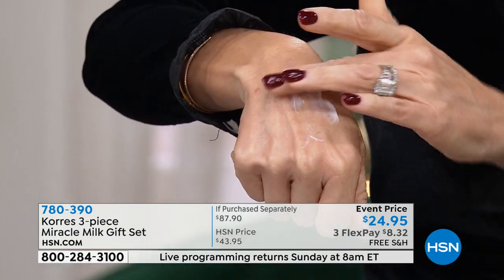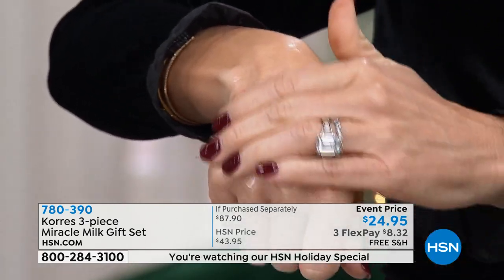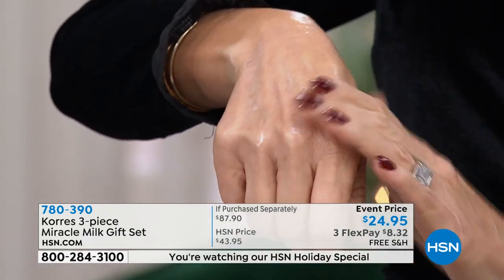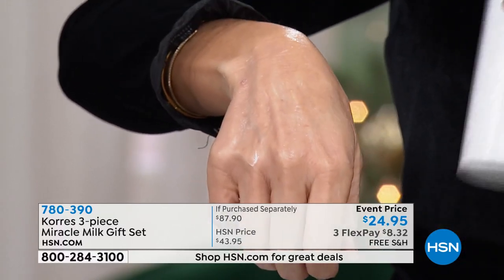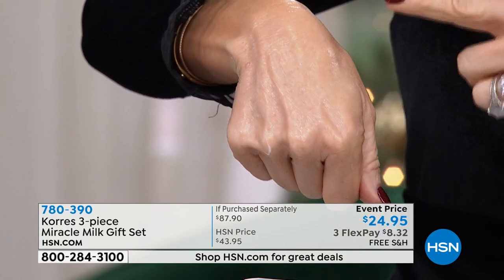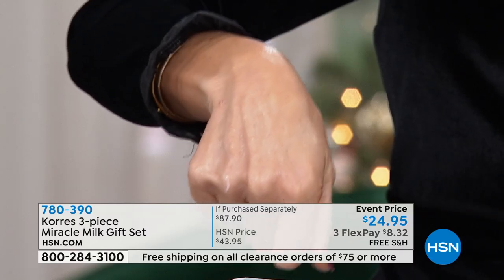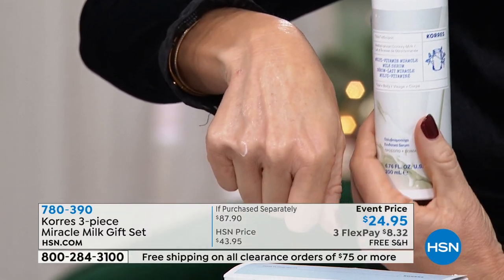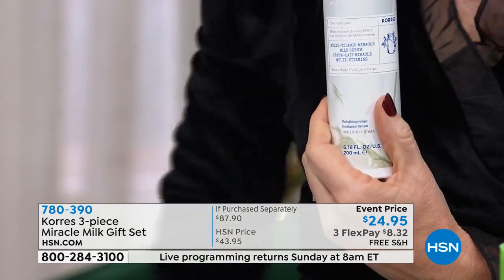I don't want anybody to think this is very heavy—it's silky on the skin. You can use this on your face, your neck, your décolleté. Even though the size is something you'd think is only for your body, this is meant for your face. We're going to firm, smooth, and do all of that with this one product. This by itself is $41.95—almost $42—and that's almost seven ounces.